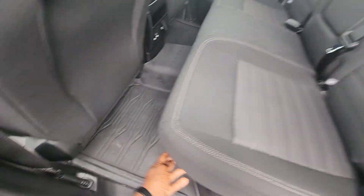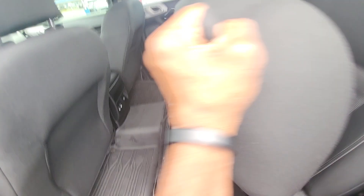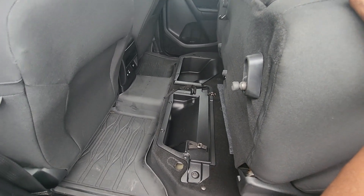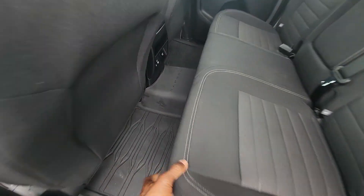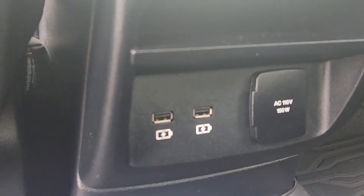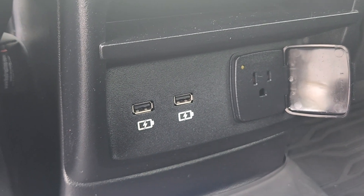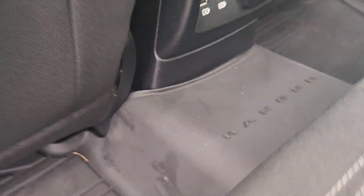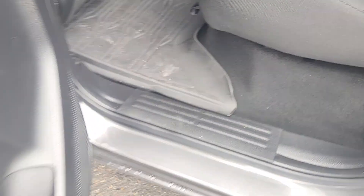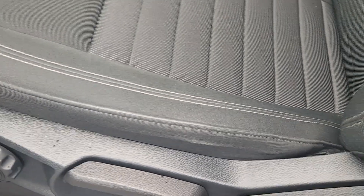There's a cup holder down below. Pull this latch and that seat comes up — you've got under-seat storage. There are two USB ports in the back, as well as a 110-volt 150-watt household plug.